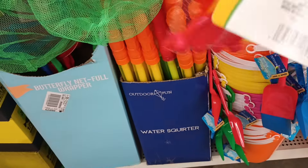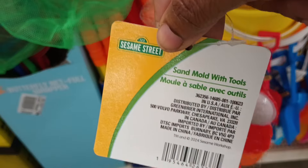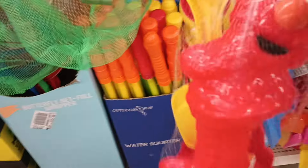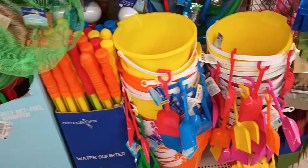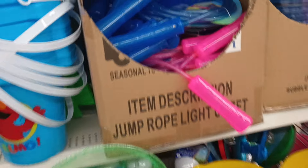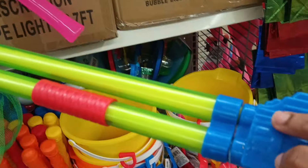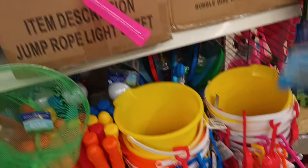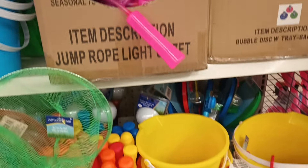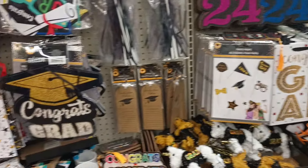I have not ever seen that sand mold with tools — that's cute! I wonder if there are more. I'm only seeing baskets and Elmo up here. Looks like they also have water squirters up top. I don't know where those little sand toys are but we'll probably run into them.